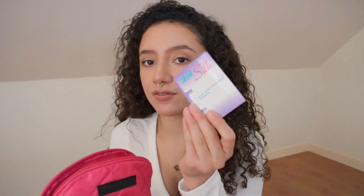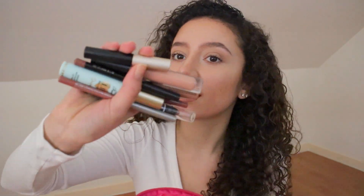In the makeup bag I carry some products to touch up my makeup. I'm just going to quickly show you this stuff because I don't want to make this video 10 minutes long. I have oil absorbing sheets, a Vaseline, a mirror, a brush for powder, a ton of lipsticks and lip liners, and I also have a little mascara.